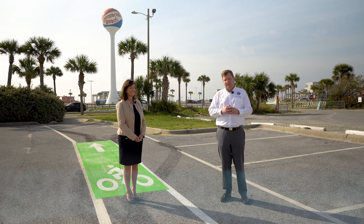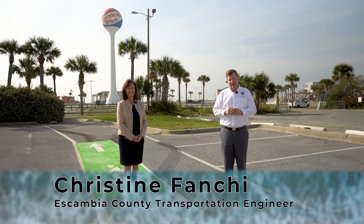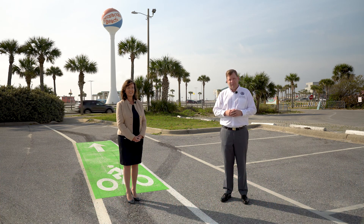I'm joined with Christine Fanchi, our traffic engineer from Escambia County, who has helped with a lot of these projects and came up with the ideas for many of them last year that we've now implemented.